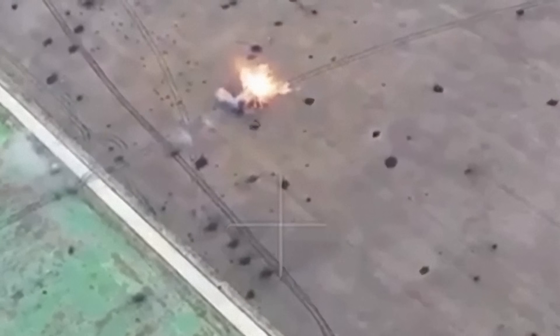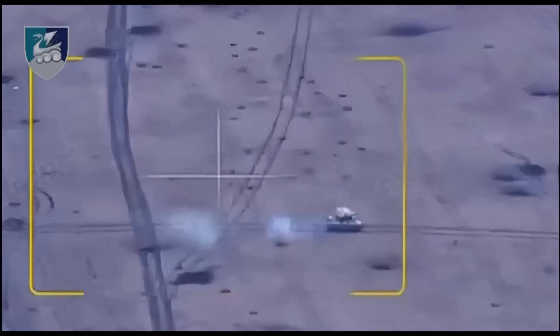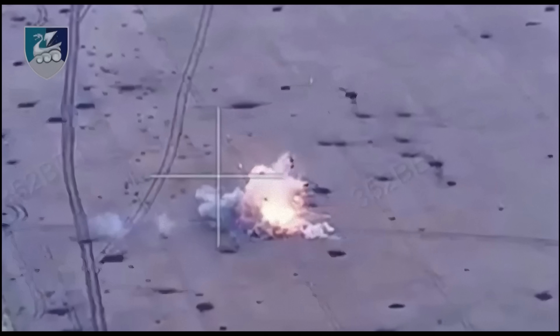A Javelin missile pierces its target like a spear. The armored vehicle's hull tears apart like a paper toy.